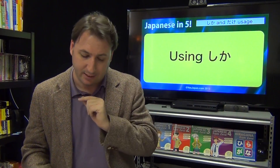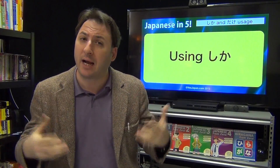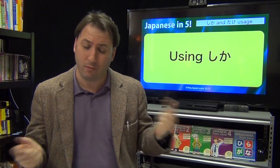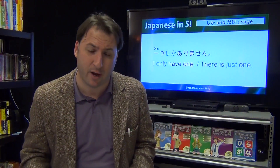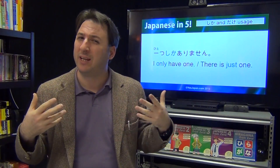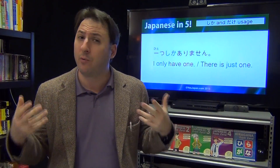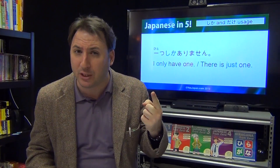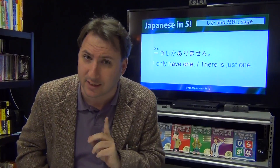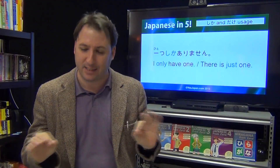We're going to talk about using shika today. In the first part we said 'hitotsu dake arimasu,' which is the positive way of saying 'I only have one.' The next version is the negative way: 'hitotsu shika arimasen.' This is really weird because you wouldn't say in English 'I don't only have one.' What you're really saying is 'with the exception of this one, I have none.' This is a very typical Japanese construct, and by the way, it's the exact same in Korean — they say 'bakke oppusayo' instead of 'shika arimasen.' Exact same grammar.